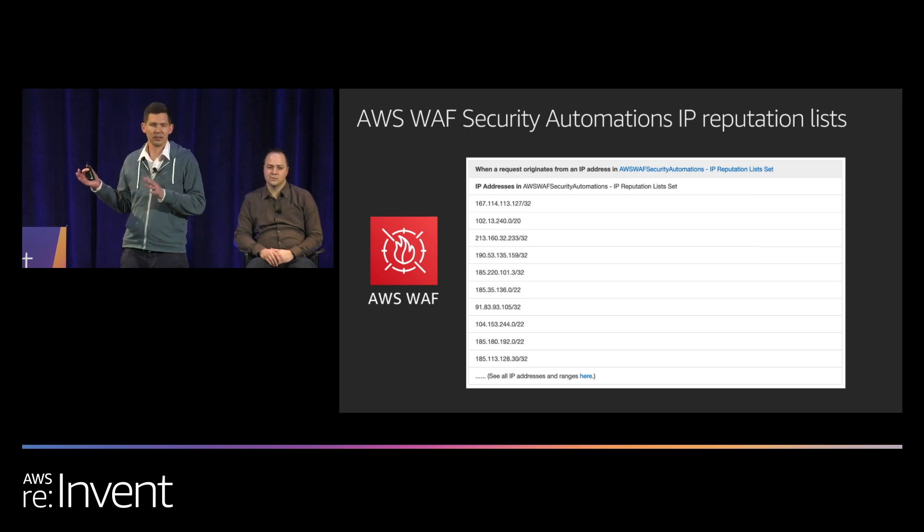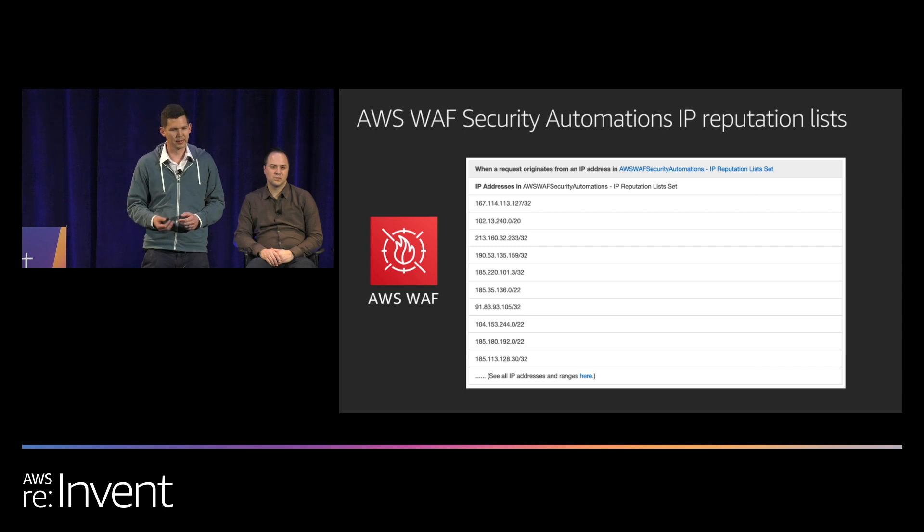The other reason I'm showing you the code is because you can customize it yourself. Take this code, and perhaps you have an S3 bucket or DynamoDB table where other parts of your company are providing IP addresses to block, or other sources you want to integrate with. You can edit the code and build something custom for yourself.